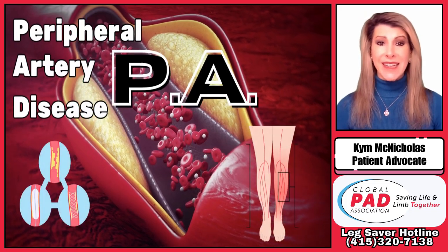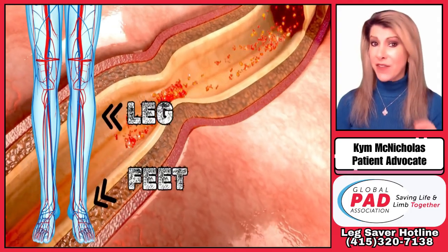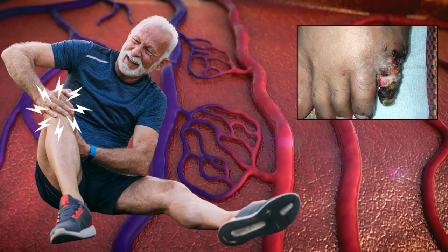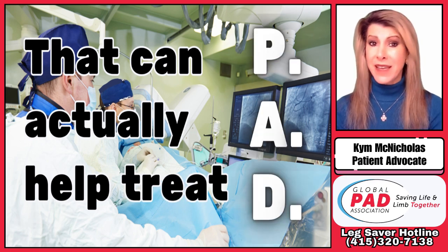Peripheral artery disease, or PAD, affects millions of people worldwide. It occurs when the blood vessels in your legs and feet become narrowed or blocked, leading to pain and other serious complications. But did you know there are four different types of medical practices that can actually help treat PAD?